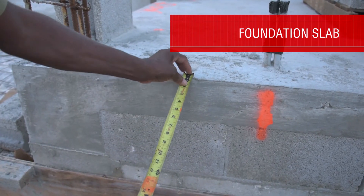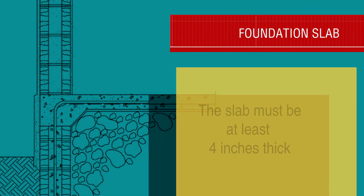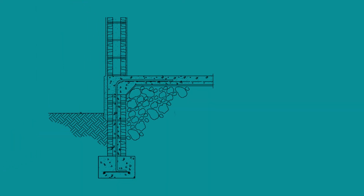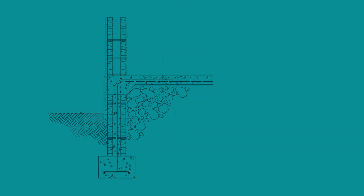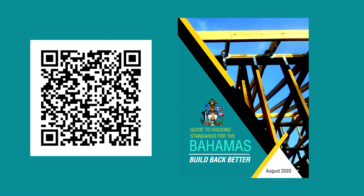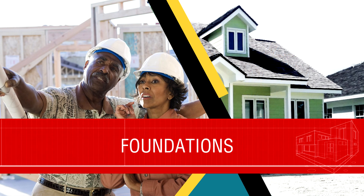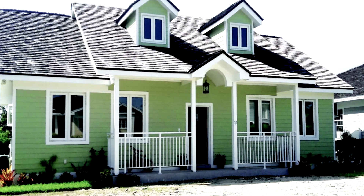You can see this slab is about five and a half inches thick. Our code requires slabs to be at least four inches thick. A strong foundation is critical to the strength and safety of your house. You can find more advice in the Build Back Better manual. It is very important to have the work of your qualified contractor inspected by the Ministry of Works, so you can ensure that your hard-earned money is invested in a home that will keep your family comfortable and safe through the storms to come.